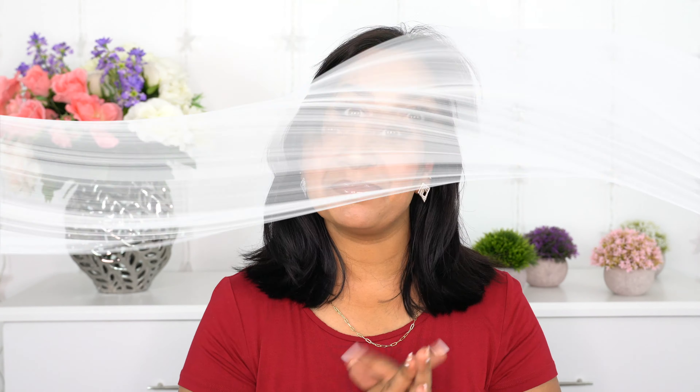Welcome back to my channel. If you're new here, my name is Bonnie and welcome to Bonnie Beauty House. Today I'm super excited — it's one of my favorite videos. I am going to share my June favorites.